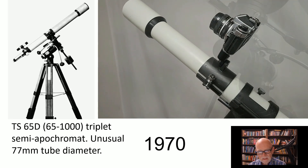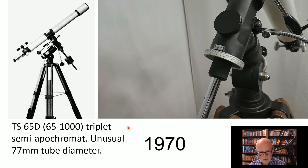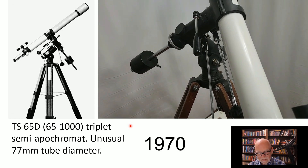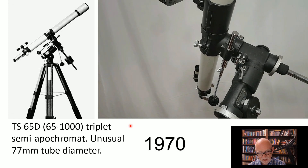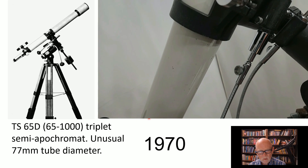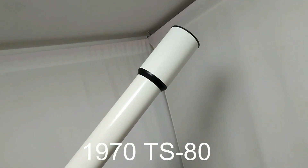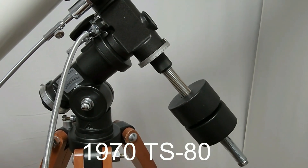In 1970, they made the TS 65D. This is an innovation — Takahashi was really starting to become competitive with Nikon and Goto Kogaku. They did a 65mm, 1000mm focal length triplet semi-apochromat, so it's a big telescope on a very big mount — quite a big deal. They also made the TS 80, another triplet semi-apochromat at f/15, on a D mount, which is also quite substantial.